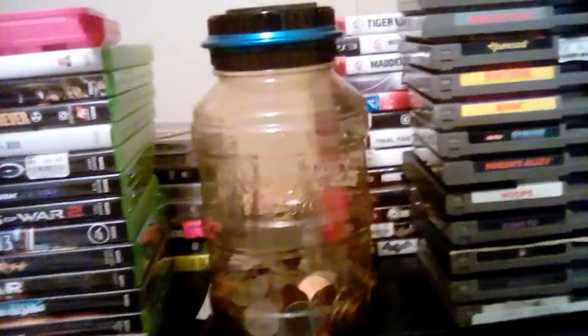Here's my coin jar. And here's my PS3 collection.